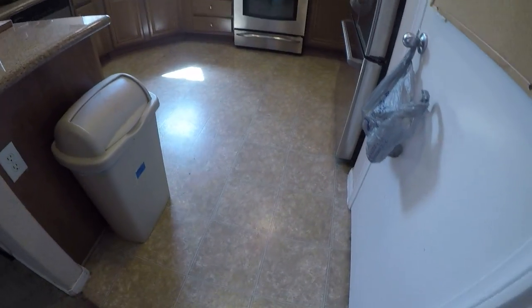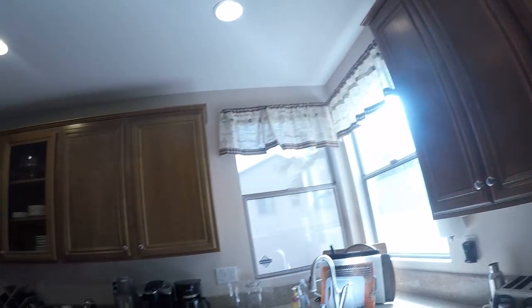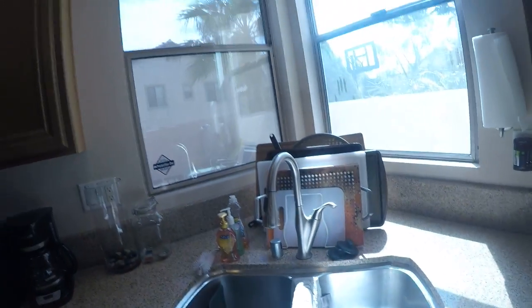Vinyl flooring. Cabinets look good. Nice sink.